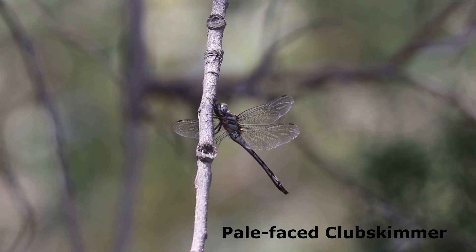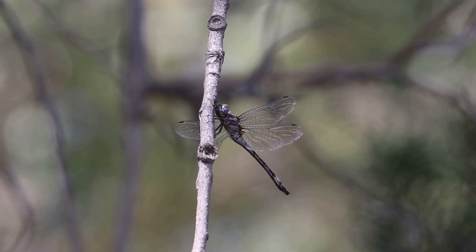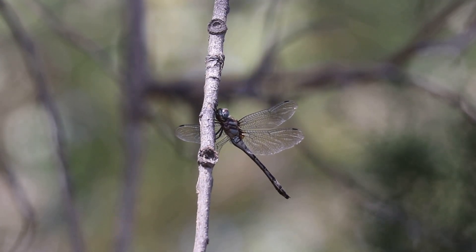It's not too often that we see a Pale-faced Clubskimmer hanging up in a tree. We typically only see them flying back and forth over the water.